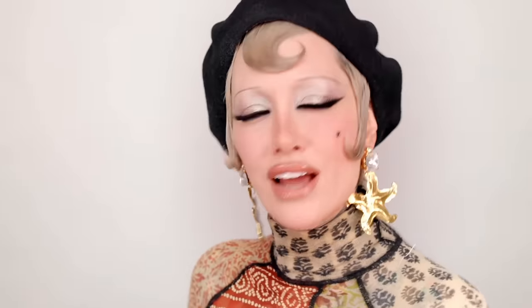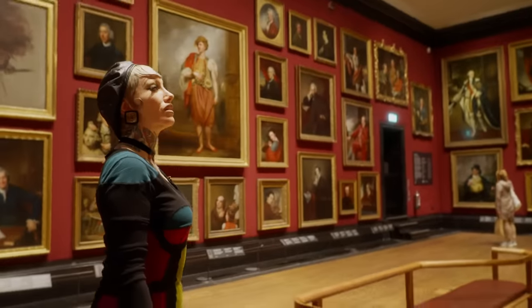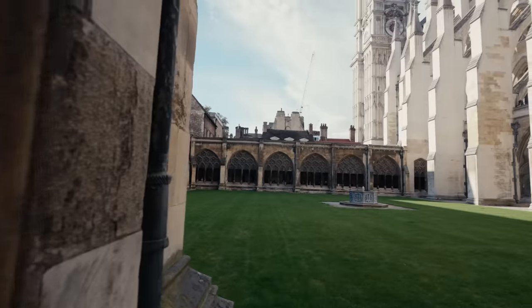So I went searching. I flew to London to visit the National Portrait Gallery because I wanted to see these images up close.